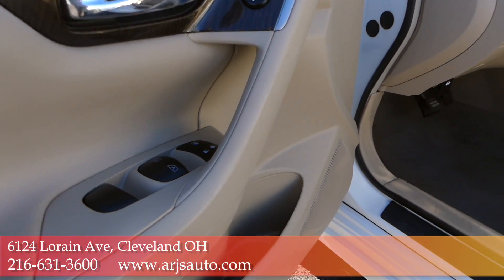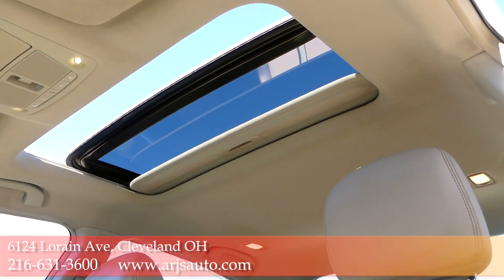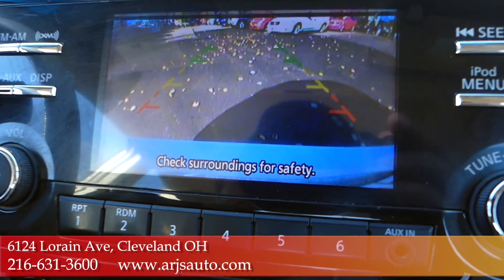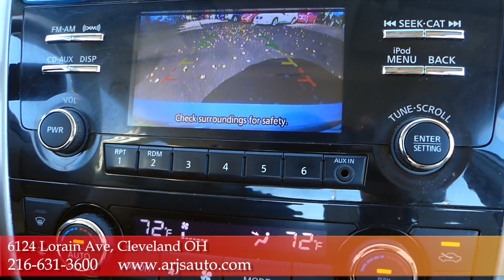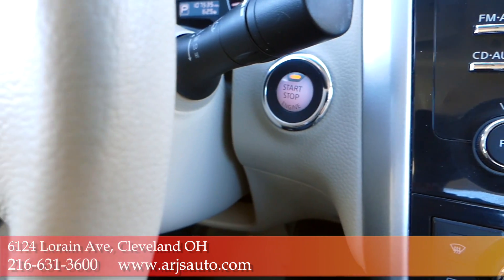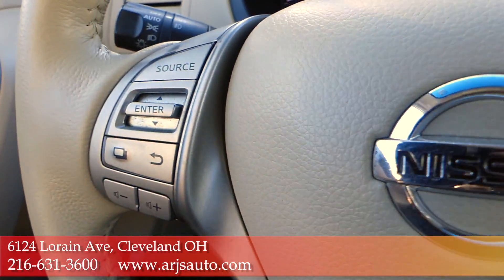Of course, it's got power windows, locks and doors, but this fully loaded SL has a bunch of other features, like power moonroof, Bluetooth, backup camera, dual zone climate control, electric push button start with smart key technology, and your vehicle controls right there at your fingertips on the steering wheel.